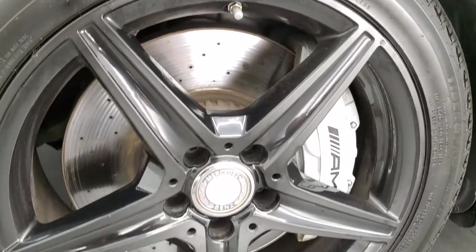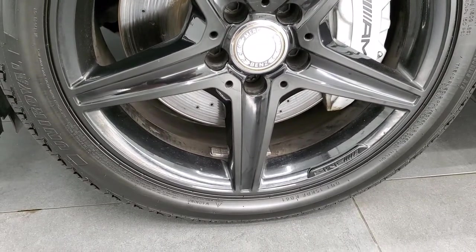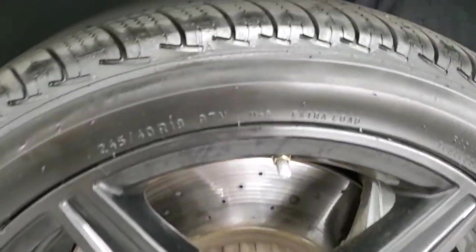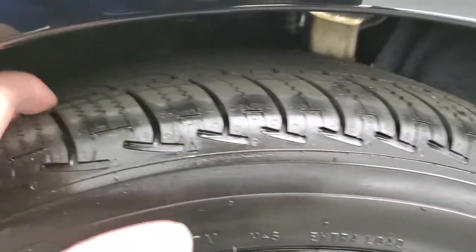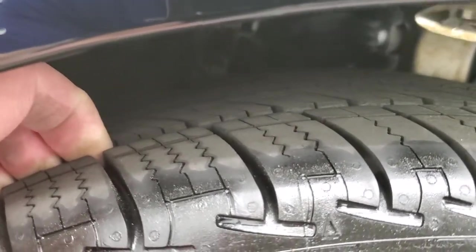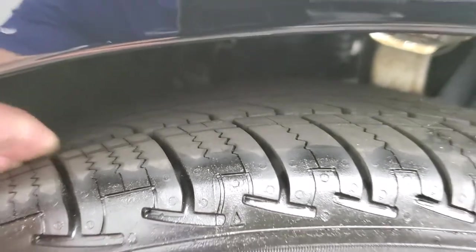It comes with painted black alloy rims and has Uniroyal Tiger Paw 245/40 R18 tires. These tires are very new — I would say almost brand new, with just about all the tread left on them.